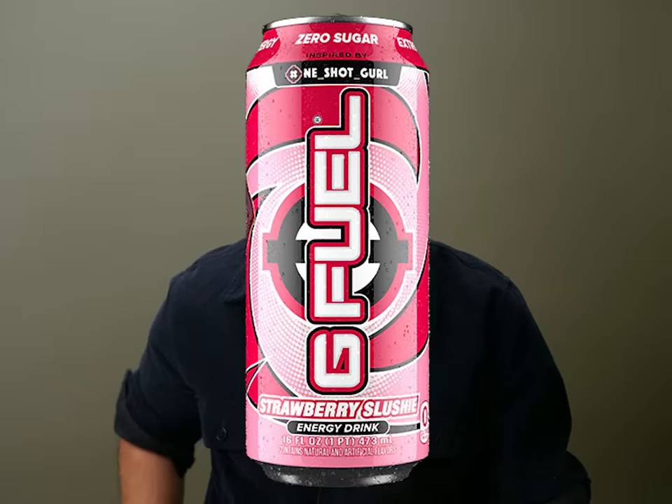Prime Energy, G Fuel, Goat Energy — each and every one of these ready-to-drink sugar-free energy drinks were unbearable. I kept anticipating one of them finally being any good, but I ended up just pouring them all out one after one. Just vile.